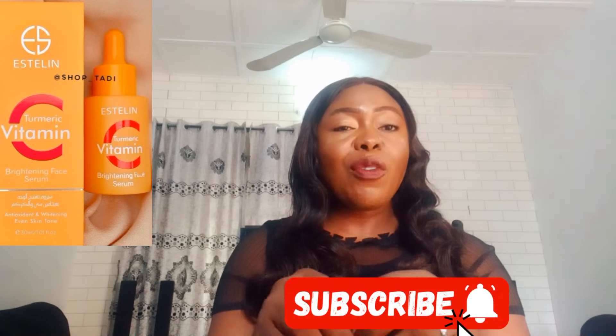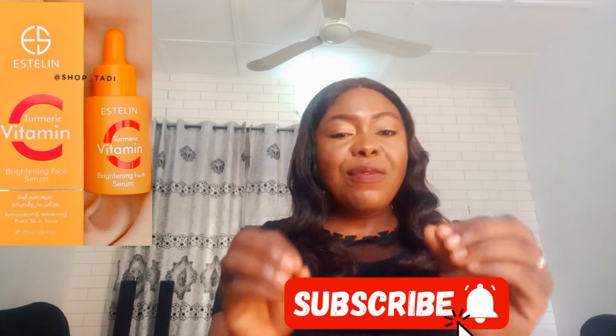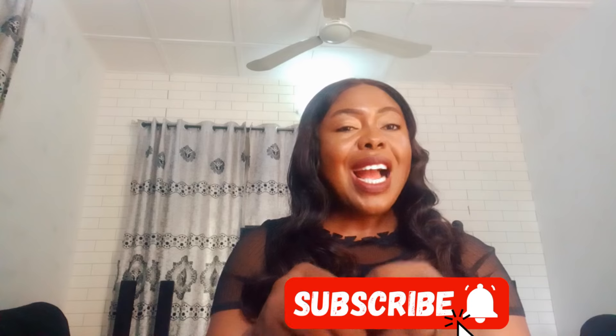It is a very good vitamin C serum that comes in 150g and is sold for 4,500 to 5,000 naira depending on where you get it. The Esterline Vitamin C serum is pocket-friendly and also contains anti-aging ingredients. Please go for Esterline Vitamin C Serum if you're looking for a vitamin C serum within the range of 4,500 to 5,000 naira that is also effective.